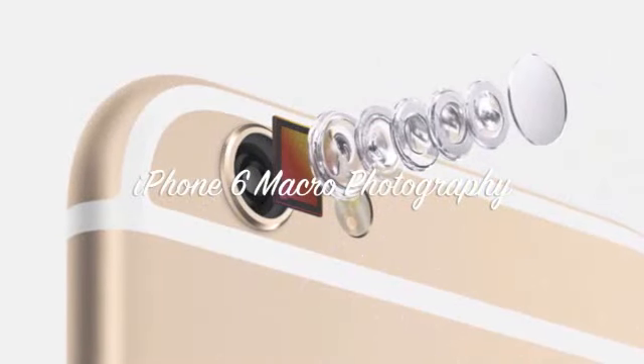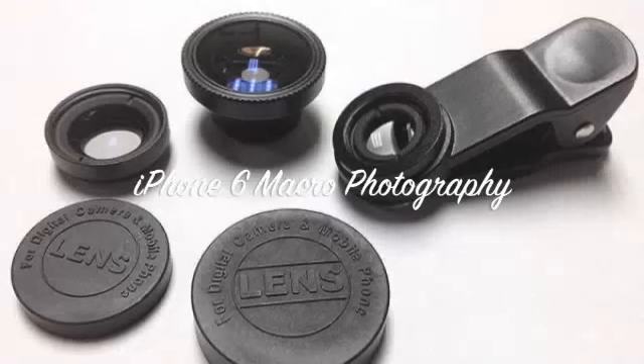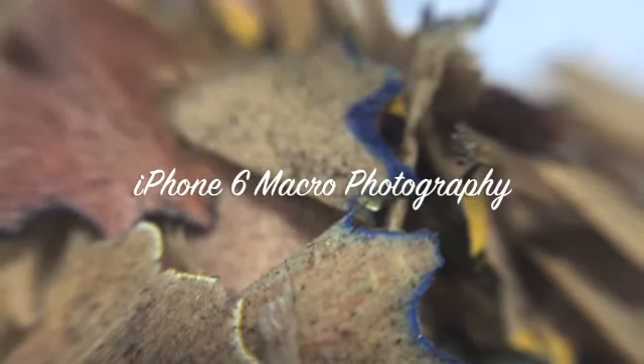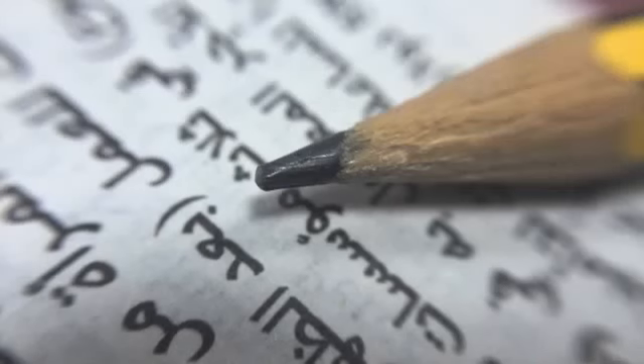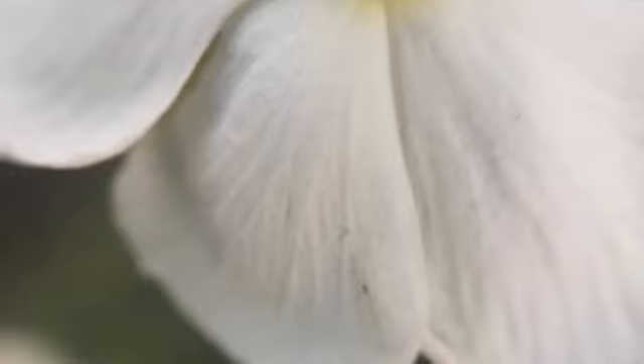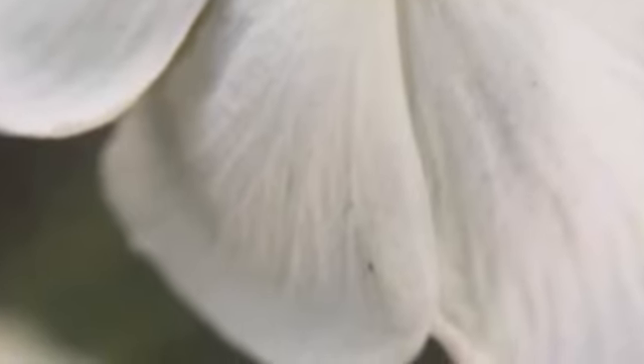Hi guys, in this video I will share my recent micro photography. As you are very well aware about the great camera in iPhone 6 — yes, it is 8 megapixel with insert technology — with support of easily available sets of lenses in the local market, anyone can take great photos with amazing detail.